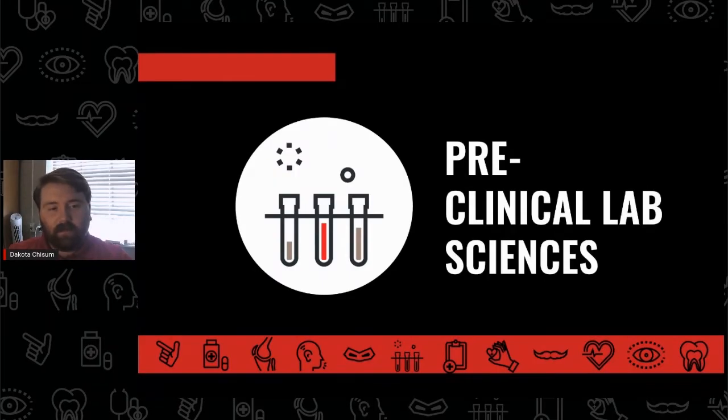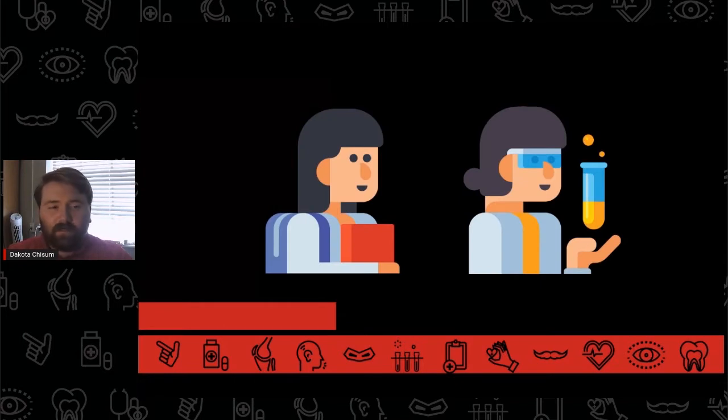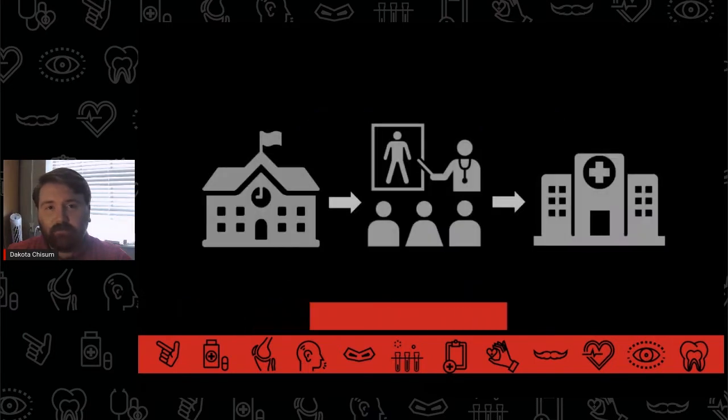Being pre-clinical lab sciences at Texas Tech University means following a challenging curriculum while developing a competitive and compelling application and preparing for clinical laboratory sciences program admission. CLS programs expect goal-oriented applicants who have demonstrated an informed and experienced applicant profile that shows they are ready for the next level of their academic and professional journey. Pre-CLS students are always thinking ahead, planning for, and working toward becoming a medical technician or other healthcare professional.